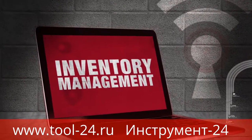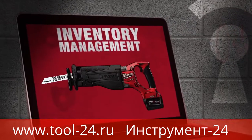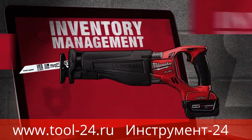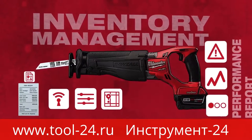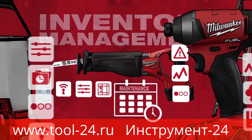The Inventory Management Portal is a fast, easy way to access just about anything you need to know about a tool. Look up purchase information, tool status, tool performance reports, or see when the tool is due for maintenance.